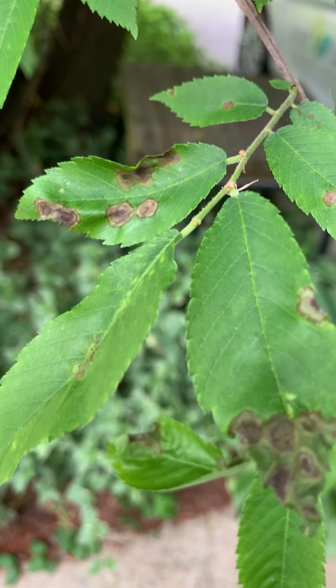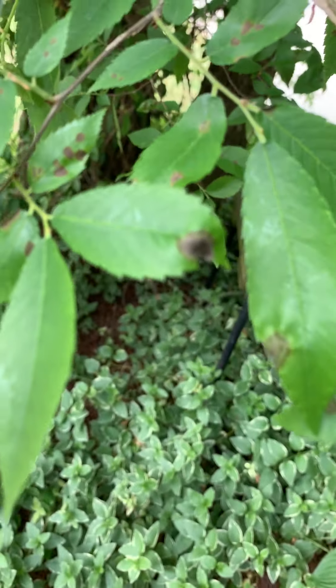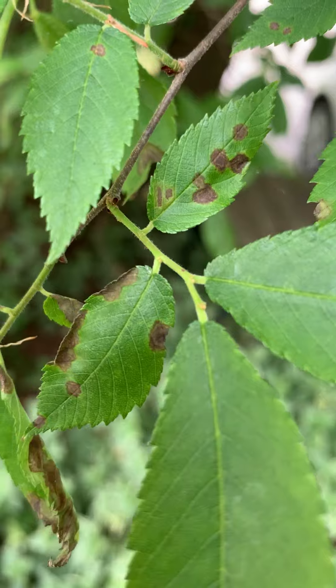Here's some leaf spot anthracnose on a winged elm. This tree happens to be in my own yard. You can see the lesions on the leaves closer.